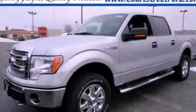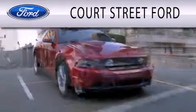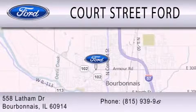Call now to find out how you can own this breathtaking vehicle. Court Street Ford is dedicated to doing everything possible to ensure that the experience you have selecting your next vehicle is as pleasant as possible. We are located at 558 Latham Drive in Bourbonnet.